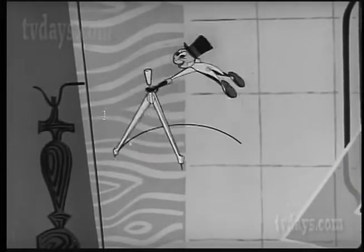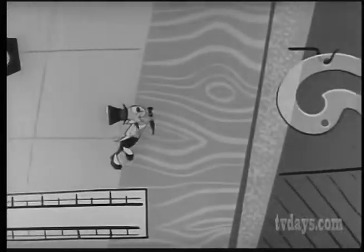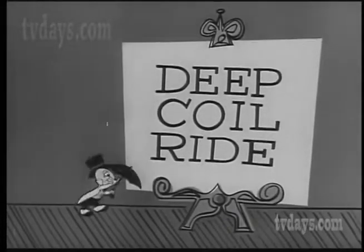For the finest in automotive engineering, always look to American Motors, who this year bring you the world's smoothest, most comfortable ride. The amazing deep coil ride.